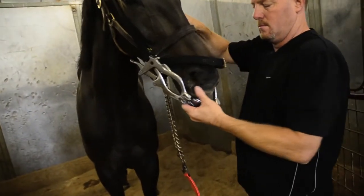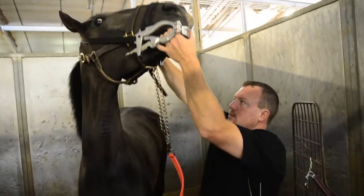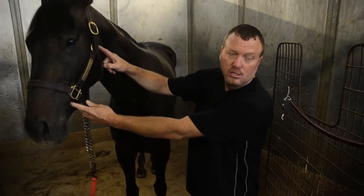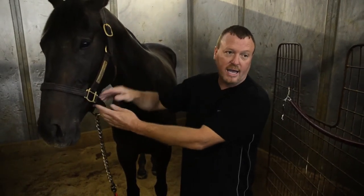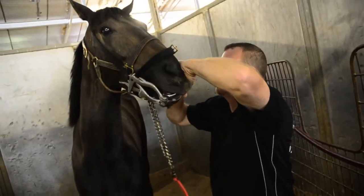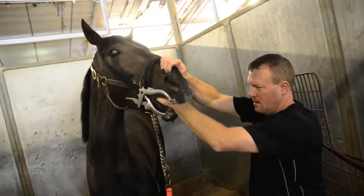We put in what's called a mouth speculum on the horse that keeps her mouth open so I can work. Their teeth go all the way from the front back to here, so you're looking at a wide, deep area that we're working on. The mouth speculum holds her mouth open so I don't get bit and have room to work in there.